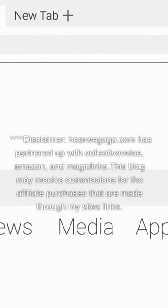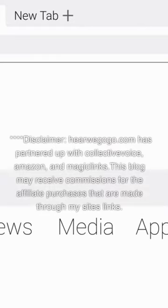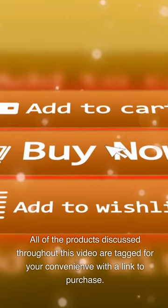Disclaimer: HereWeGoGo.com has partnered up with Collective Voice, Amazon, and Magic Links. This blog may receive commissions for the affiliate purchases that are made through my site's links. All of the products discussed throughout this video are tagged for your convenient purchase with a link to buy.